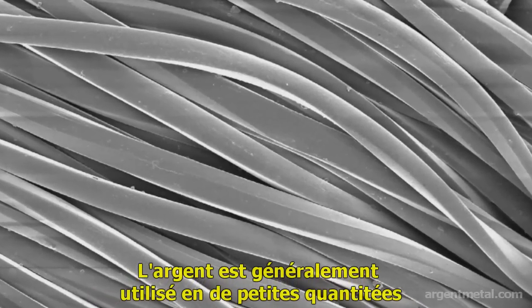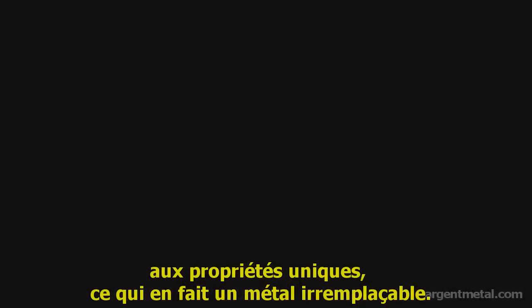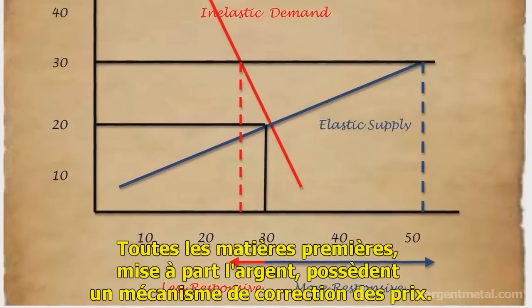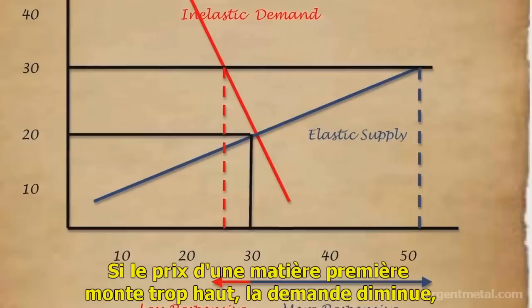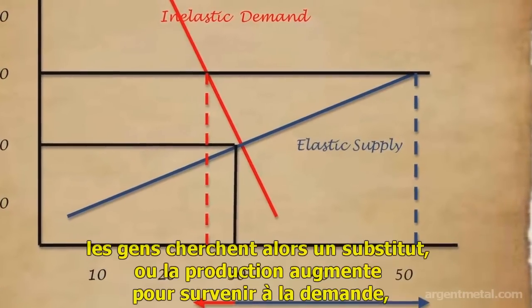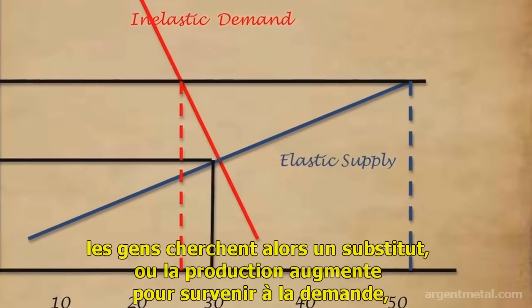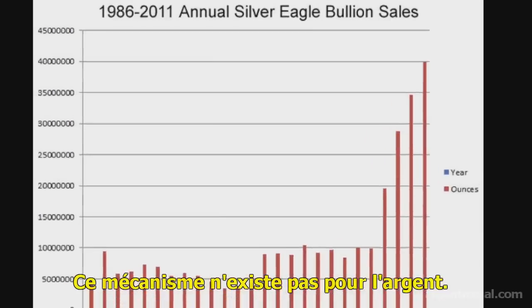Silver is generally used in such small quantities, and its unique characteristics make it irreplaceable. This is what makes its price inelastic. All commodities have a self-correcting price mechanism except for silver. If a commodity's price rises too high, demand drops off as people seek substitutes or supply rises to meet demand, thus lowering the price. This mechanism does not exist for silver.